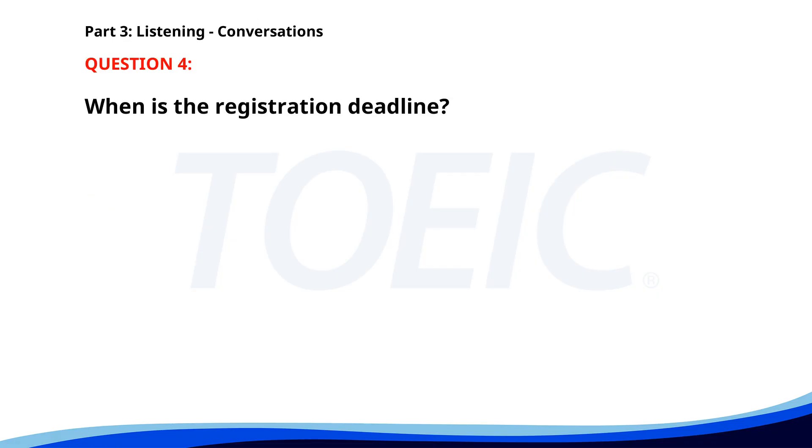Number 4. 'I'm planning to attend the marketing seminar next week.' 'That sounds interesting. Do you need to register?' 'Yes. The deadline is this Friday.' 'You better hurry then.' When is the registration deadline? A. Next Monday. B. This Friday. C. Tomorrow. The correct answer is B: This Friday.